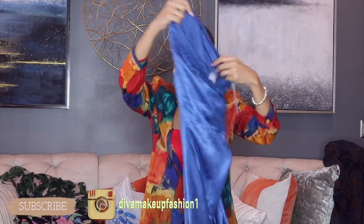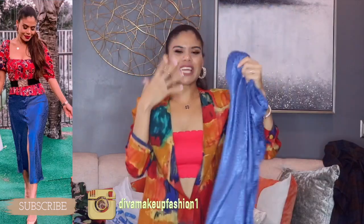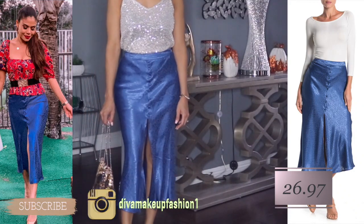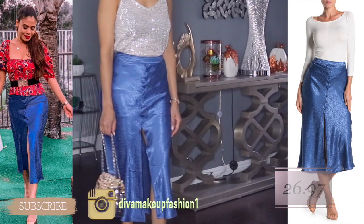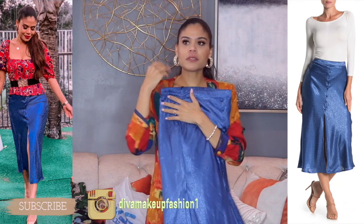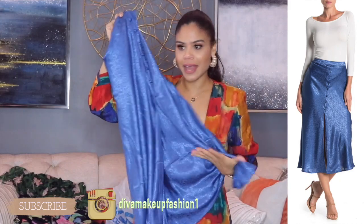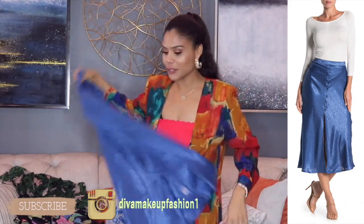The next item I'm going to show you is this beautiful midi skirt. I love this blue — so like bright but not too bright, and metallic as you can see. I love this one, it has good material, good quality, it feels good. Nothing wrong about this skirt, I just love it. It comes in red, I think beige and blue. I decided to get this one because I don't have anything like this — it's a little bit sexy.